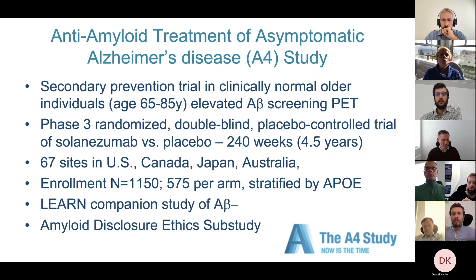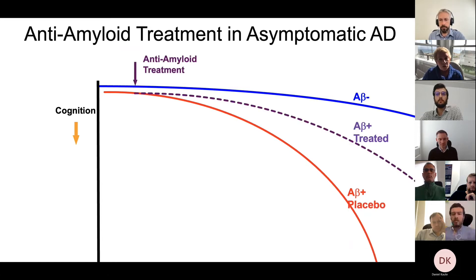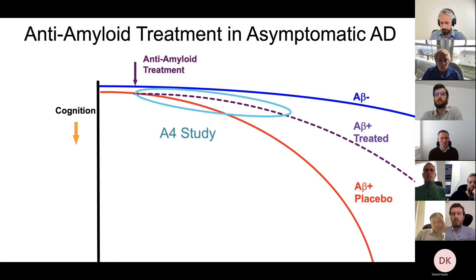We also follow people who didn't have evidence of elevated amyloid on screening PET — they go into the LEARN study — and we study what it means to people when they hear information about their amyloid status. What we're trying to do is bend the amyloid-positive cognitive curve up toward the amyloid-negative curve. Over four and a half years, by bending that curve up by about 30 percent, we could potentially prevent about half the cases of dementia if we start early enough.